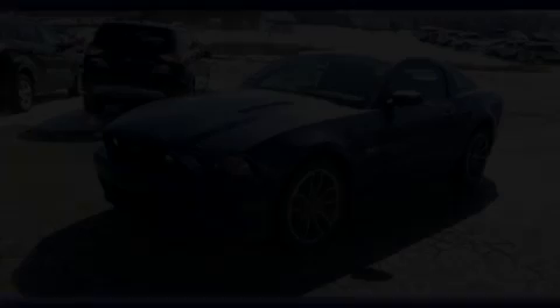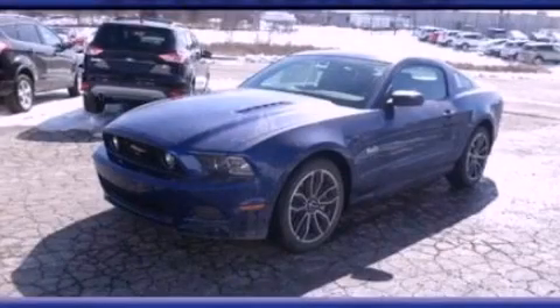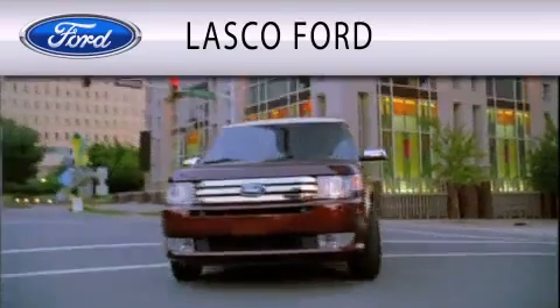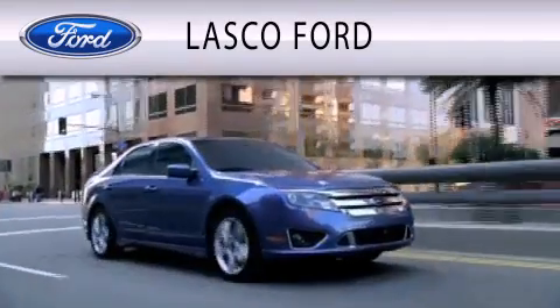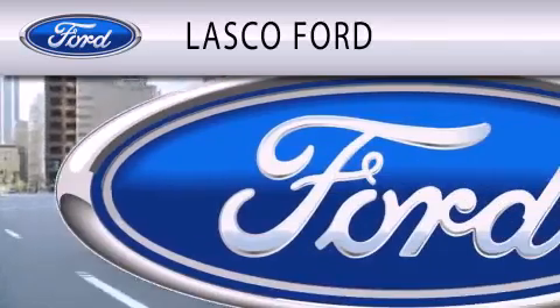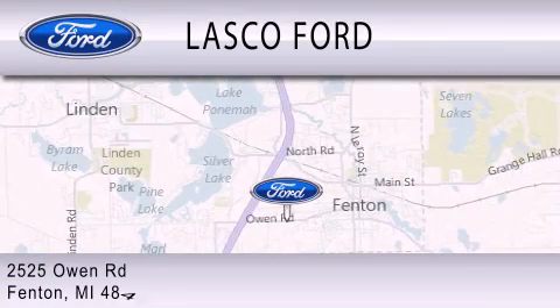Call or visit us right now and arrange your test drive today. Lasco Ford is dedicated to doing everything possible to ensure that the experience you have selecting your vehicle is as pleasant as possible. We're located at 2525 Owen Road in Fenton.